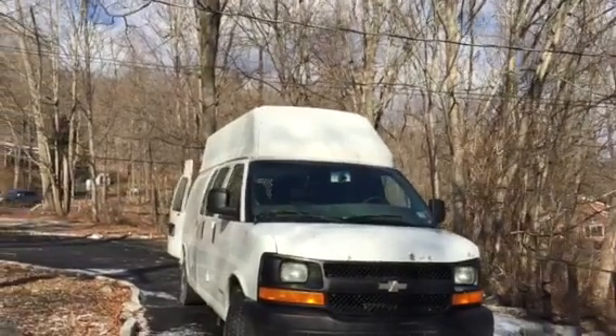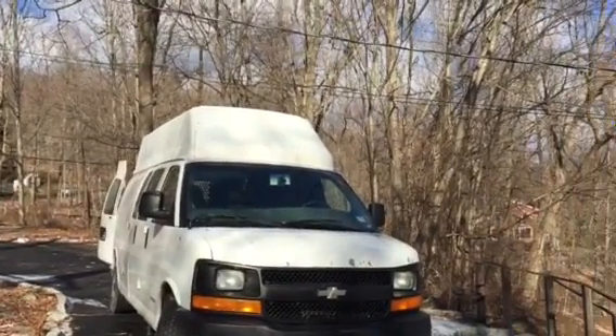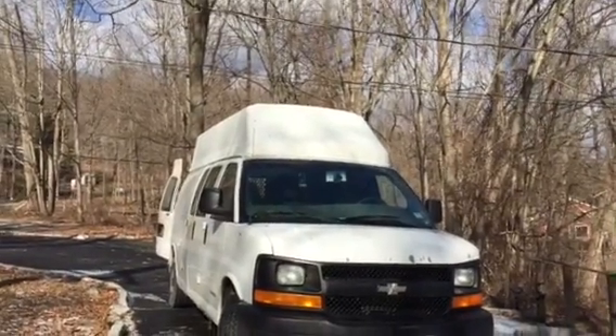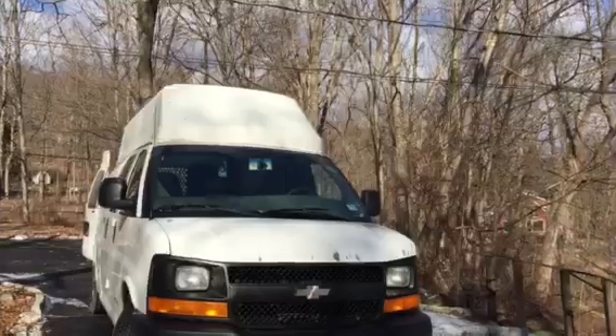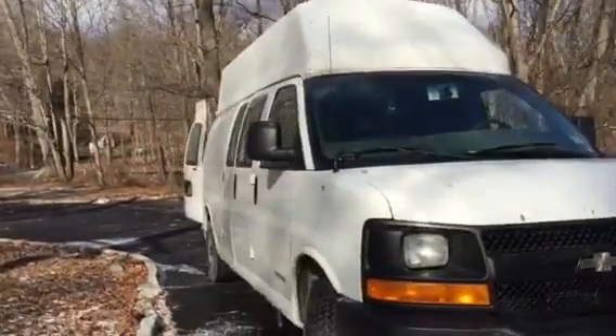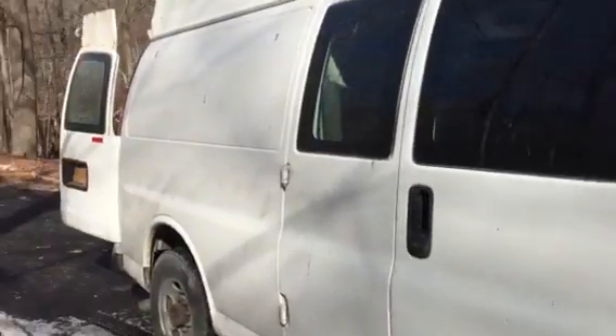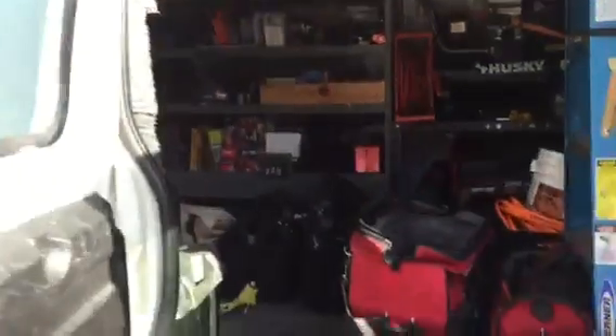What up YouTube! This is an update on my van — this thing has a life of its own. Let me show you guys how I got it set up. I'm always on the road now, so let's do a quick update on what I got going on in here.